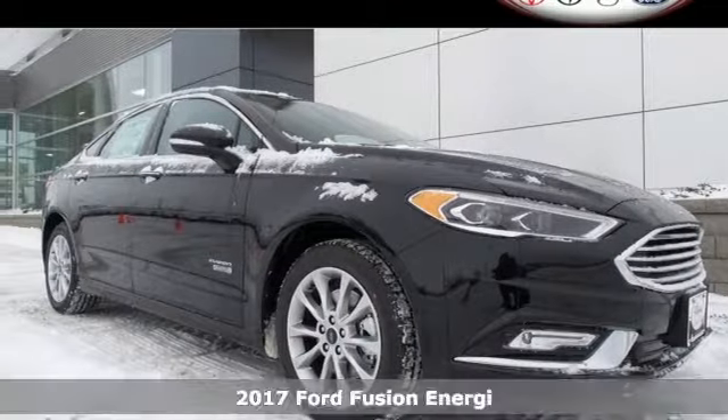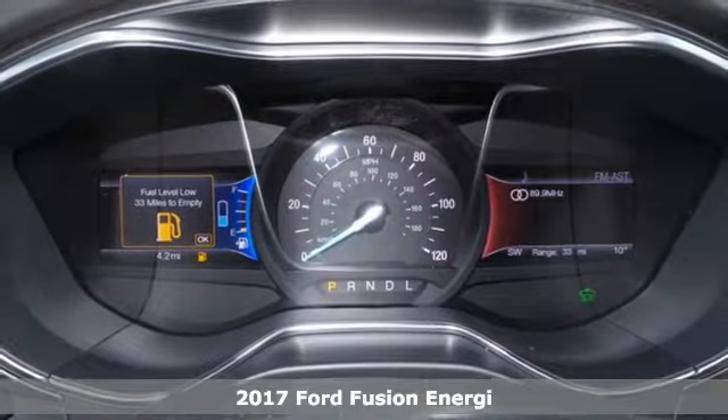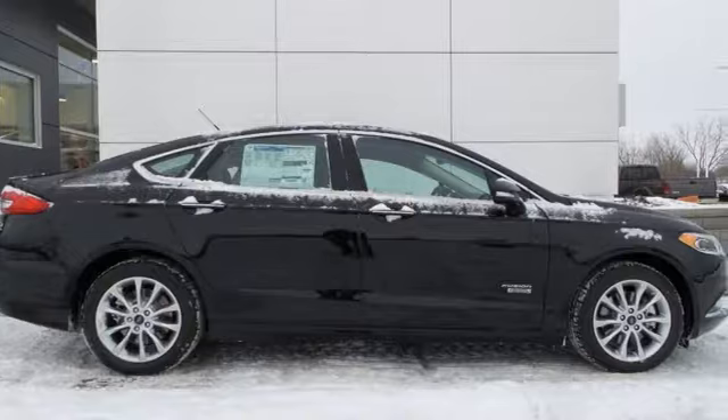It's a 2017 Ford Fusion Energy. The perfect family sedan has leveled up again. Subtle updates to the fascia and the LED tail lamps give it a distinctive and stylish charm.